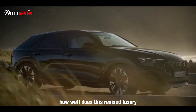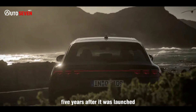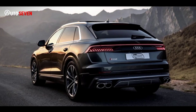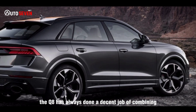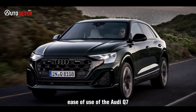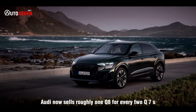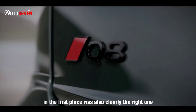How well does this revised luxury SUV stand out against some accomplished opposition? Five years after it was launched to head off BMW's hot-selling X6, the Audi Q8 Coupe SUV has been refreshed. The changes aren't seismic, but perhaps they didn't need to be. The Q8 has always done a decent job of combining the opulence, quietly strong performance, and all-round ease of use of the Audi Q7, with a less pedestrian look and subtly sharper cornering ability. In Europe, Audi now sells roughly one Q8 for every two Q7s, so the decision to launch the model in the first place was also clearly the right one.